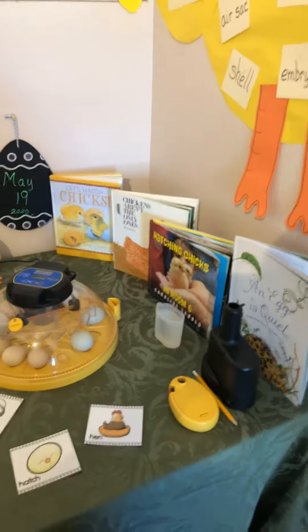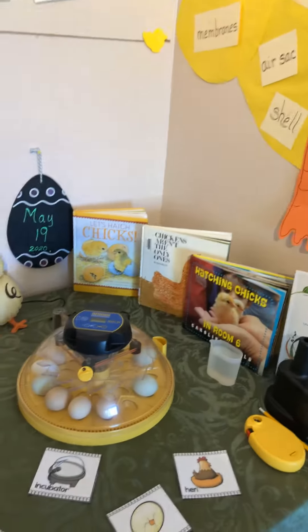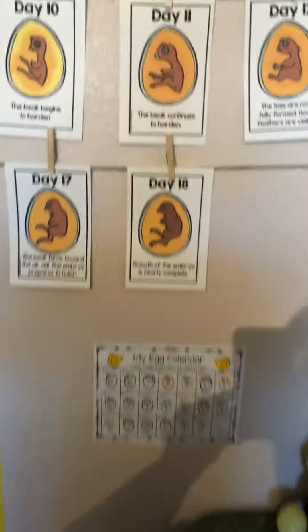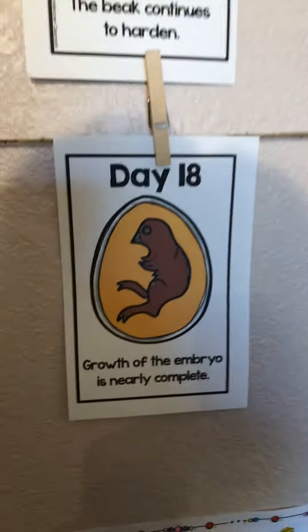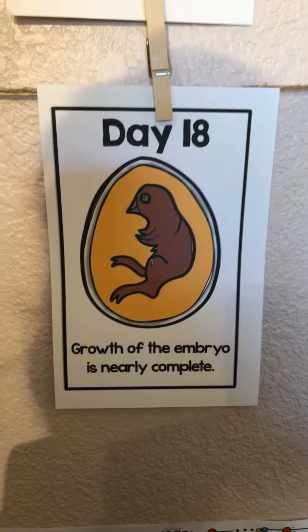Good morning, my friends. It's time for our chicken egg check-in. Today is day 18 — it's a big day. For the embryos, day 18 means it's almost done growing. Growth of the embryo is nearly complete.